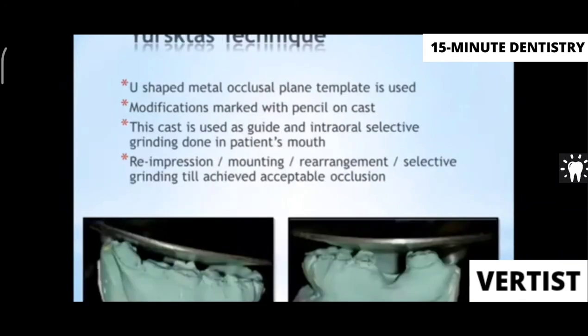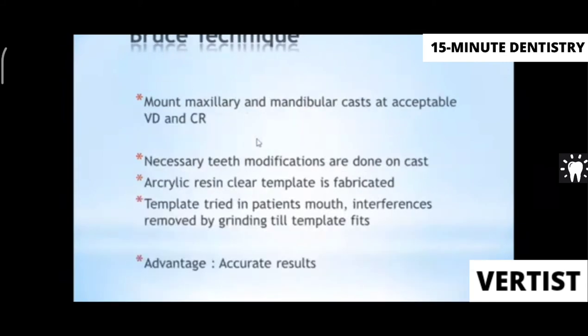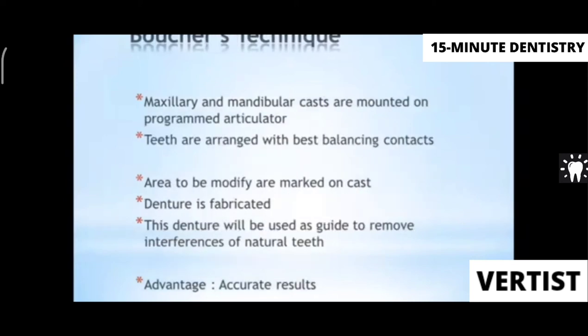The second technique uses an occlusal plane template to help reduce the steps. Bruce's technique involves doing occlusal corrections and modifications on the cast, then making a clear acrylic template on that cast. This template is placed intraorally and all interferences are removed until the acrylic template seats properly in the patient's mouth. Once it fits, you know all interferences have been removed. The advantage is better accuracy.